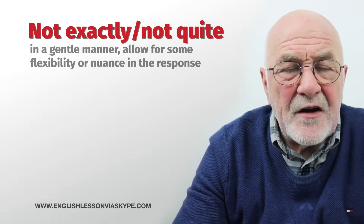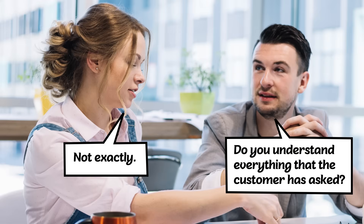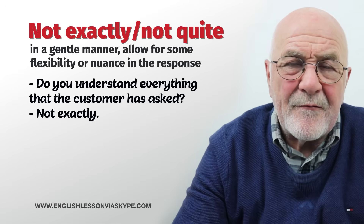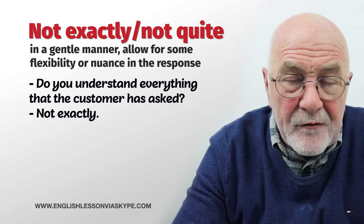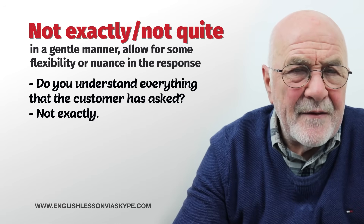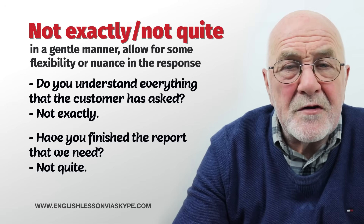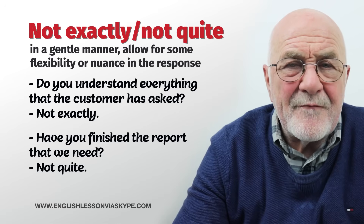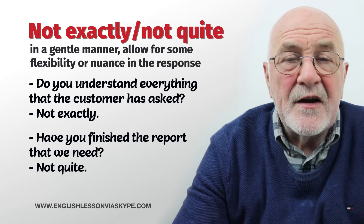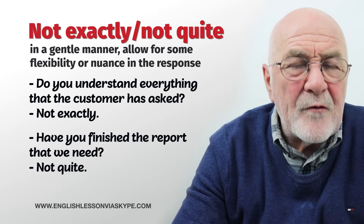Next: not exactly, not quite. Do you understand what we're looking for? Do you understand everything that the customer has asked? Well, not really, not exactly, or not quite. Rather than saying no, I haven't a clue what they're looking for, we can soften it a little bit. Have you finished that report that we need? Not really — a few little sections to complete. Have you finished that report? I need it tomorrow. Well, not quite, but give me another couple of hours. Rather than saying no, I haven't — not exactly, not really, not quite.